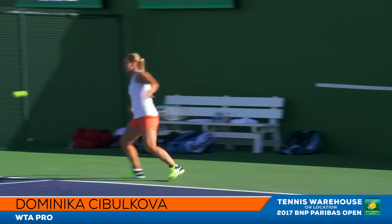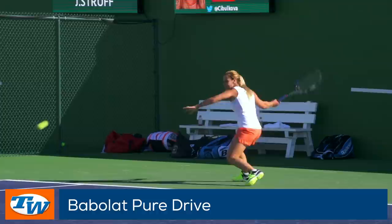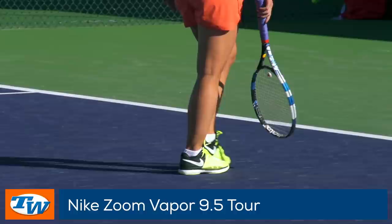Dominika Cibulkova is heating up the practice courts with her big ground strokes and feisty attitude. She is endorsing the popular Babolat Pure Drive, which provides plenty of access to power and spin. She has it strung up in a hybrid of Luxilon Alu Power 16L and Babolat VS Team Natural Gut 17 for a comfortable and controlled feel. She is keeping it classy in Lacoste apparel and stays quick on her feet in the lightweight Nike Zoom Vapor 9.5 Tour.